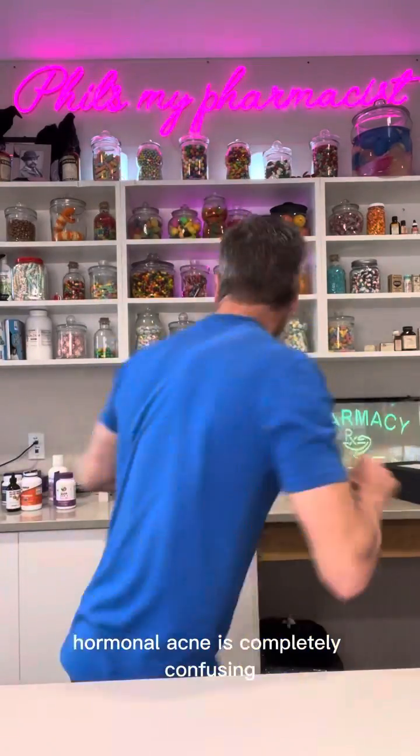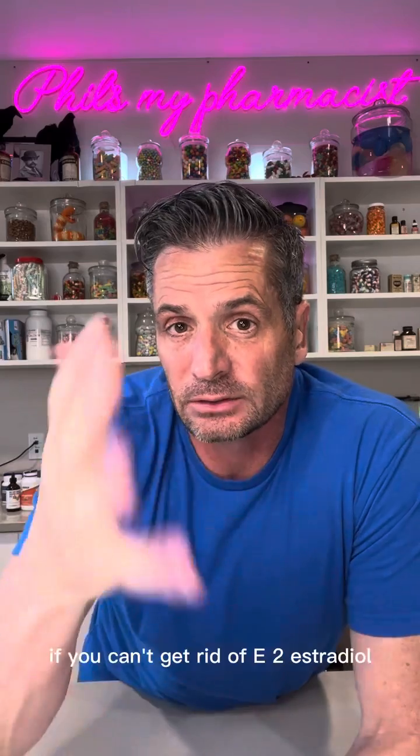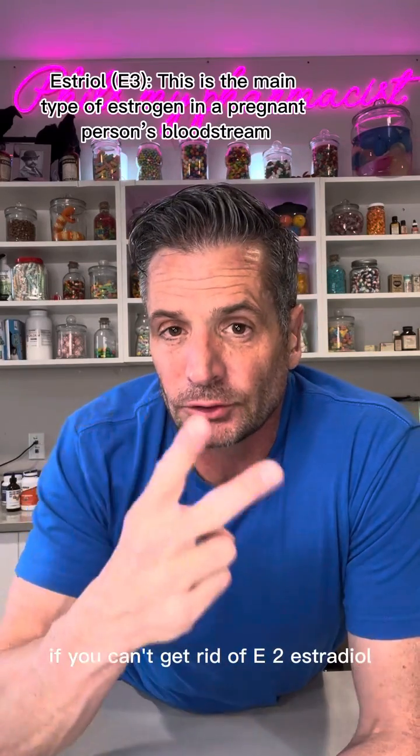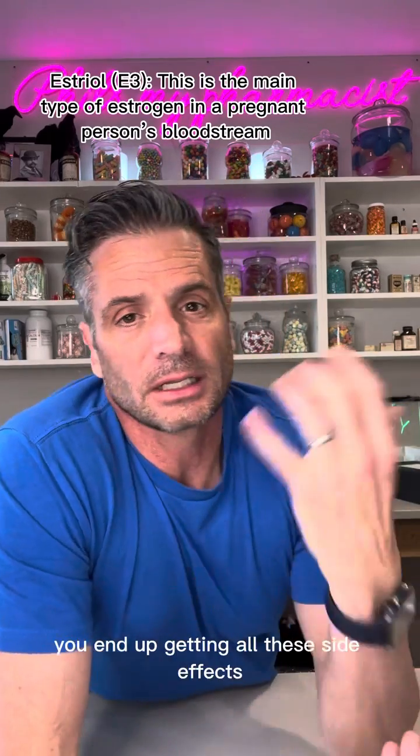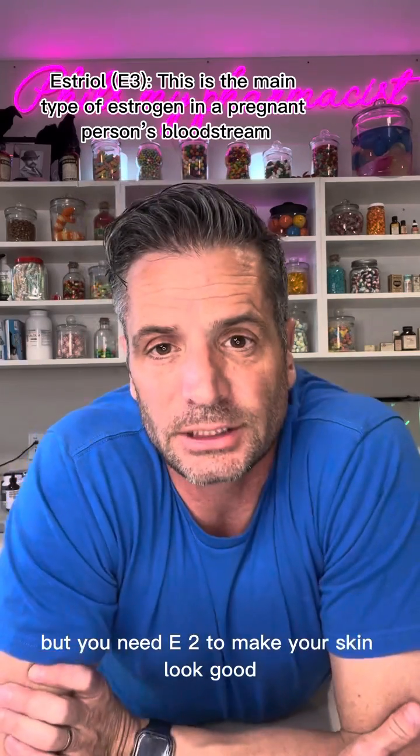Hormonal acne is completely confusing. Your estrogen goes up and down during your cycle. If you can't get rid of E2 — estradiol — you end up getting all these side effects. But you need E2 to make your skin look good.